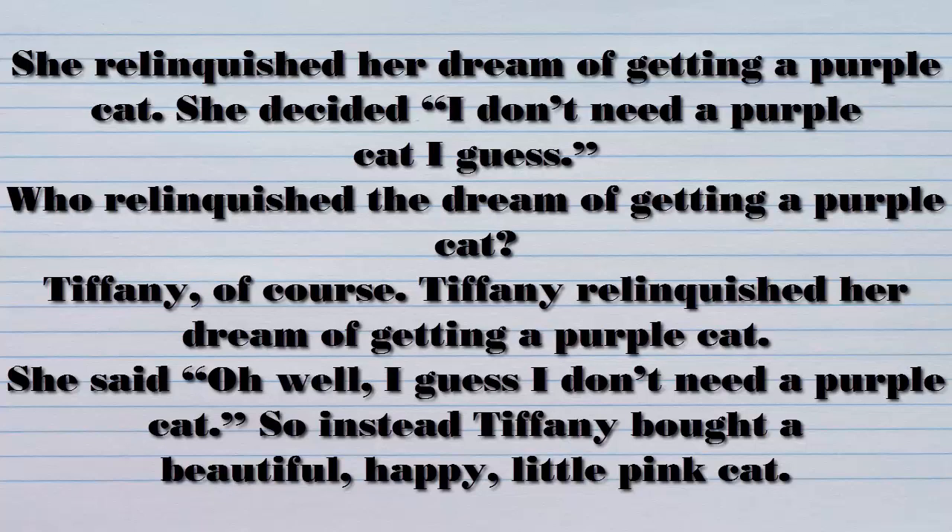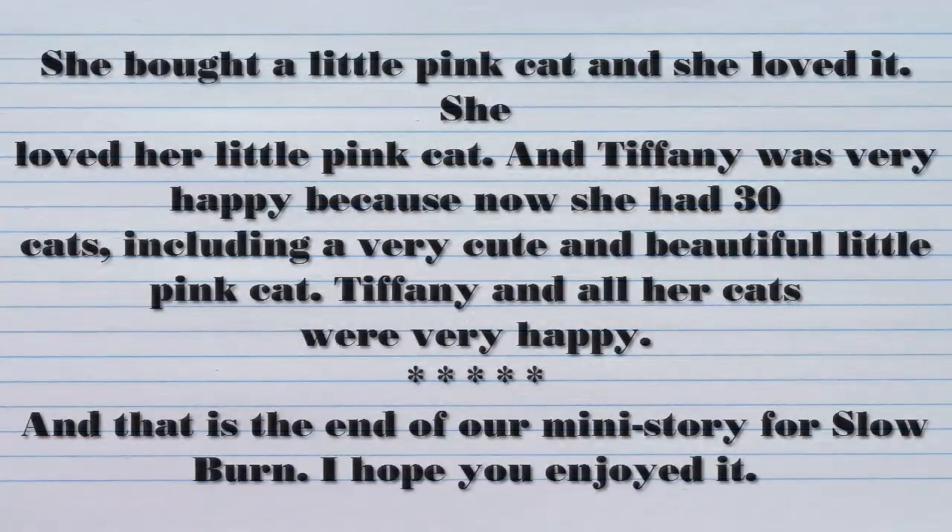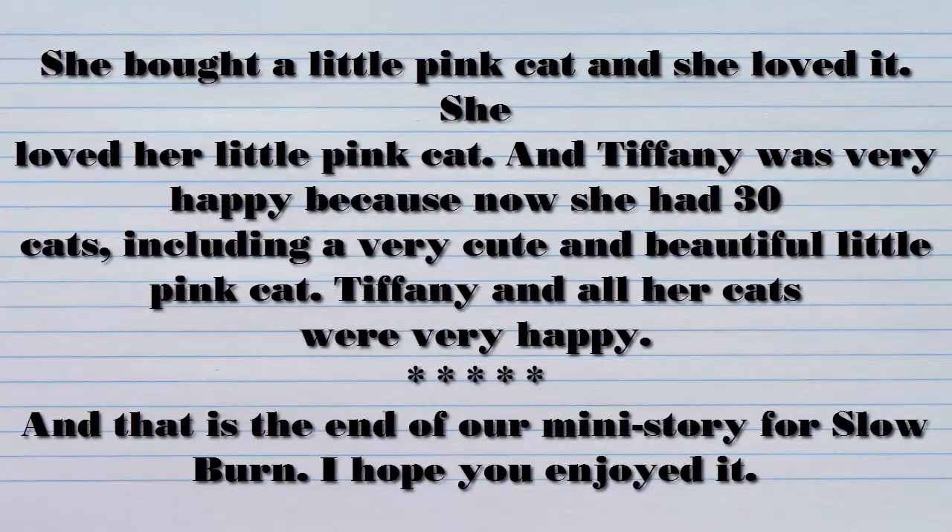She said, oh well, I guess I don't need a purple cat. So instead, Tiffany bought a beautiful, happy little pink cat. She bought a little pink cat and she loved it. She loved her little pink cat. And Tiffany was very happy because now she had 30 cats, including a very cute and beautiful little pink cat. Tiffany and all her cats were very happy.